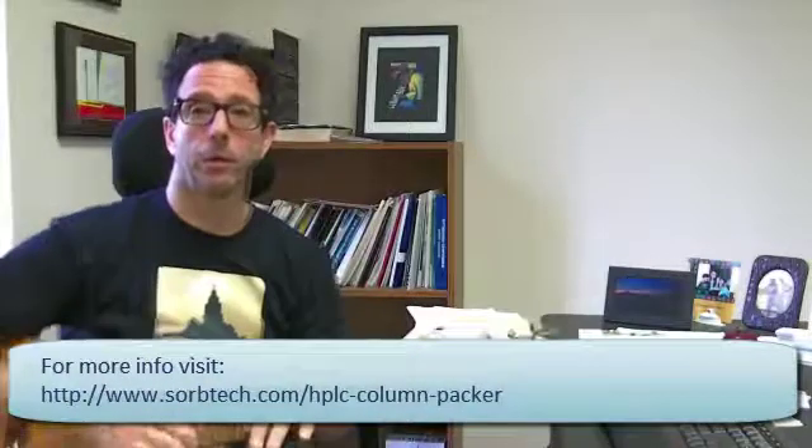We are now offering column packers — something you can have in-house to pack your own columns. We offer an analytical column packer where you can pack and evaluate analytical columns, and we offer a prep column packer that handles 10, 21, and up to 50 mm ID columns, up to 250 mm in length. It gives you the power in your hands to do what you need for your application, and it doesn't limit you to any specific resin — you can use resins we supply or resins from anyone.